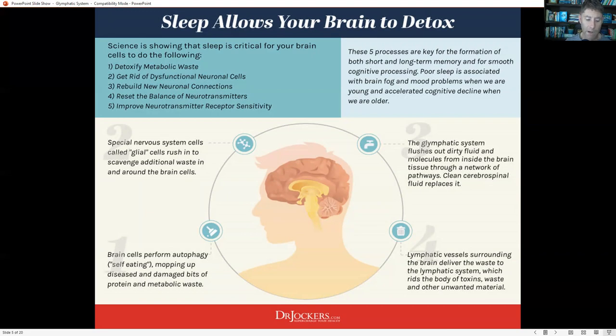Impairment of your glymphatic system may also contribute to strokes, cortical spreading depression, traumatic brain injury, and other brain health issues. When you have a traumatic brain injury, the glymphatic system has a lot of work to do because there's a lot of metabolic waste, but research has shown it actually slows down and is not able to function as well, so you're not able to drain the brain and heal as quickly.